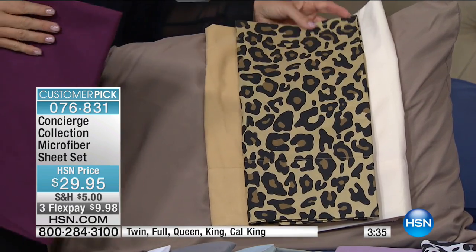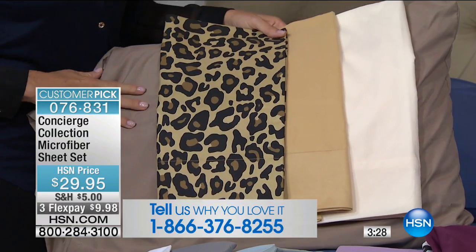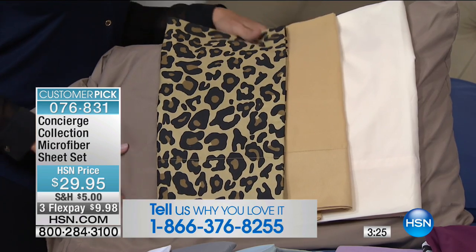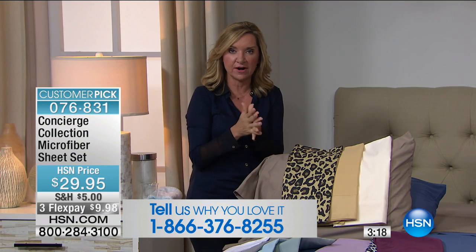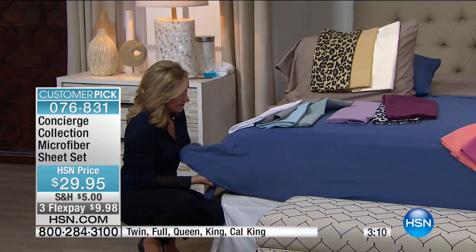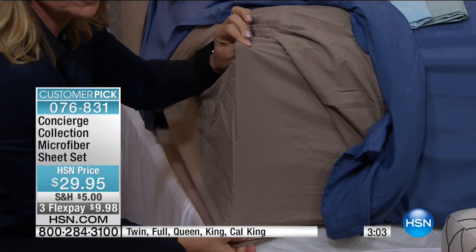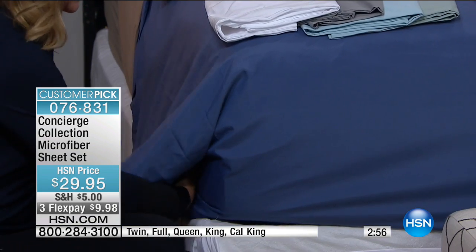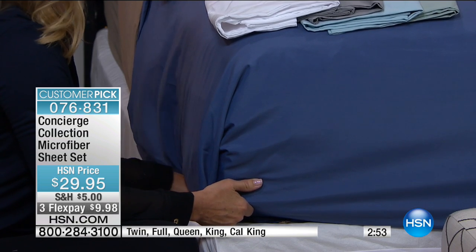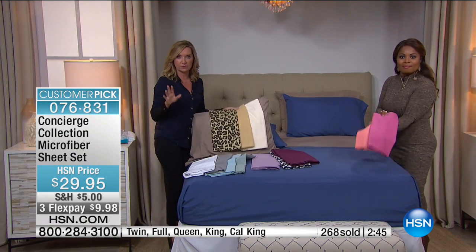Ellen is showing you some combinations you might want to consider. I want to address a couple of things on these sheets. First, the fit: these still have a deep pocket — a 17-inch accommodation — with elastic all the way around, not just on the corners or two sides. So they're going to hug your bed just like any Concierge Collection sheets. They're very easy to care for. There are different levels and grades of microfiber out in the marketplace, and these are our very best — our original set launched over three years ago with over 1,500 reviews.